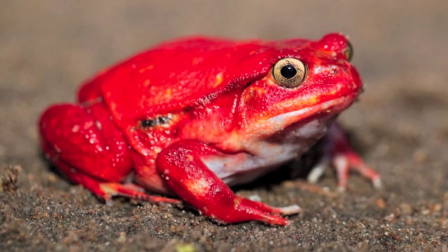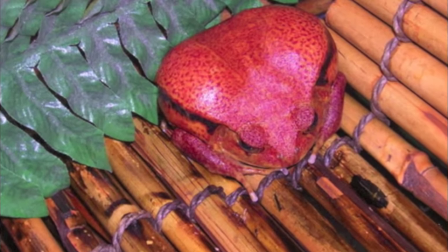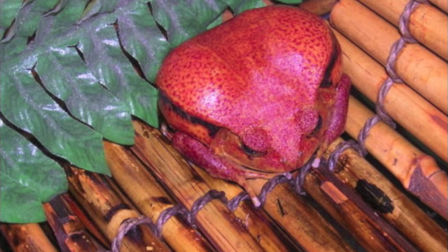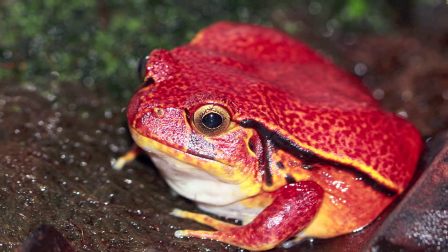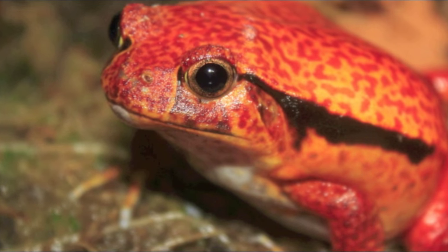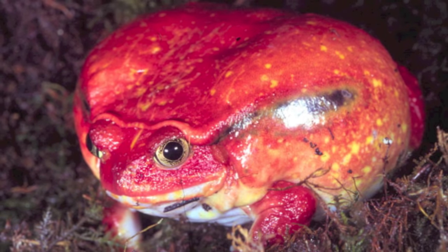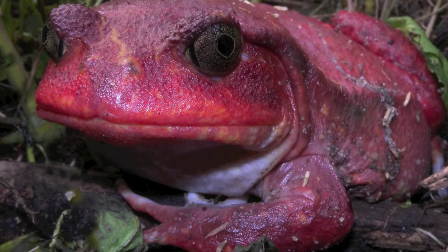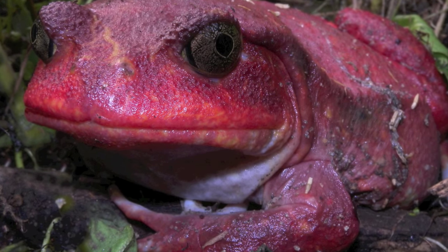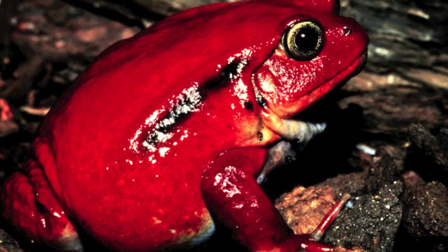According to a book called Astonishing Animals, evolution is the reason why the tomato frog is bright red in color. The authors say it is mimicking the bright color of the poison arrow frog of Central America. But wait a minute — there are no poison arrow frogs on the island of Madagascar, so how could the tomato frog's bright color be attributed to mimicry? It cannot mimic a frog that no creature on the island has ever seen.